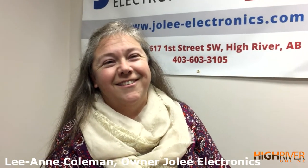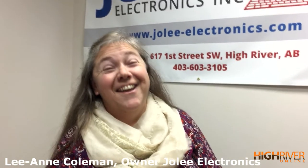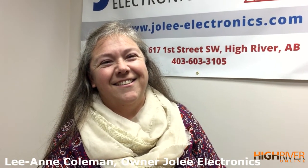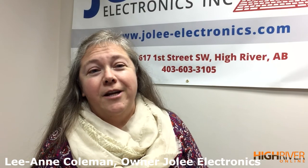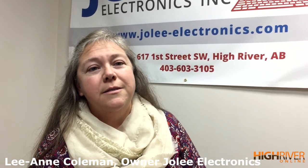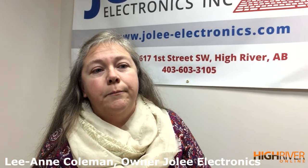People ask that all the time, and now we know. But outside of that, what does Jolly Electronics do? Our main business is supporting small businesses. We have a great understanding of what small business is about, so we feel your pain as our own.